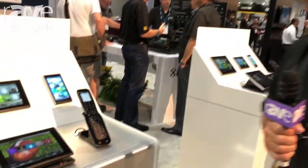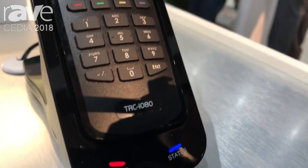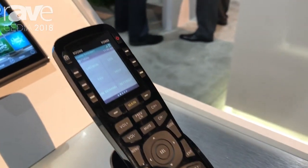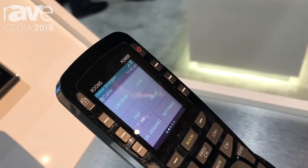Good afternoon, home automation enthusiasts. We're here at the Universal Remote Control booth for CEDIA 2018. I'm here with Rave and we'd like to talk about the TRC-1080, what it does, and how it fits in our lineup. It's one of the many remotes we carry, but it's one of the few that are part of the total control line and would allow the addition of other items post-installation.